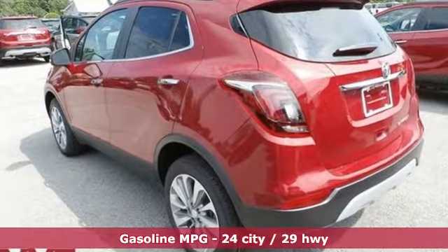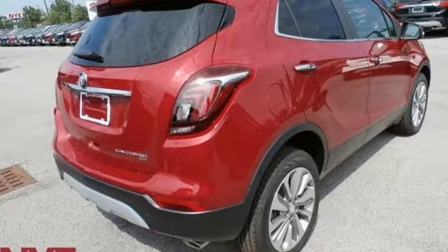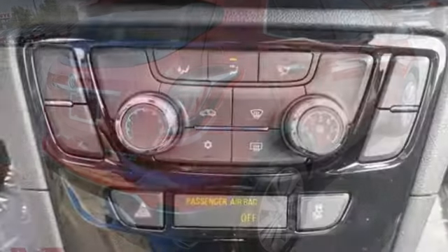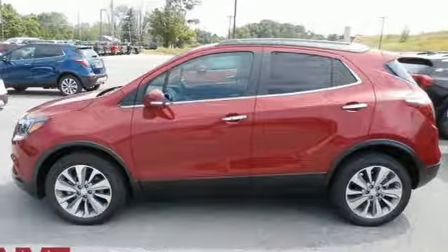Intercooled turbo inline four-cylinder engine, manual tilting steering column, streaming audio, manual telescoping steering column, doors and push-button start proximity key, external memory control.